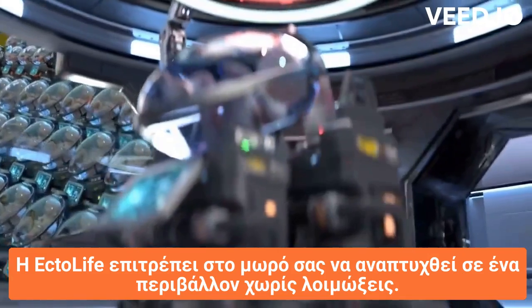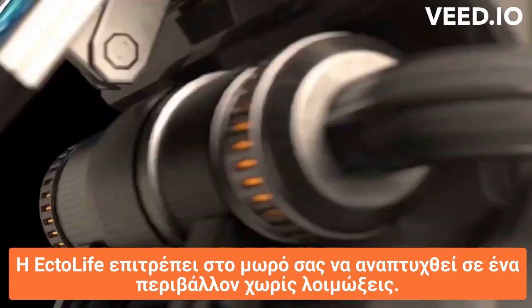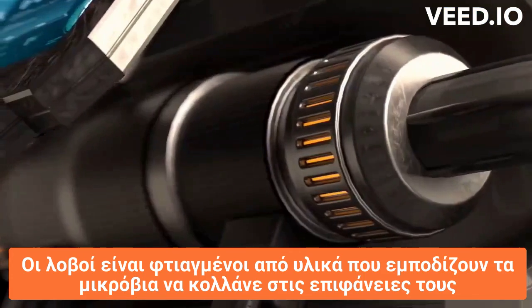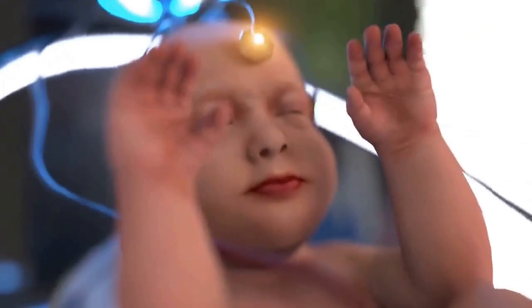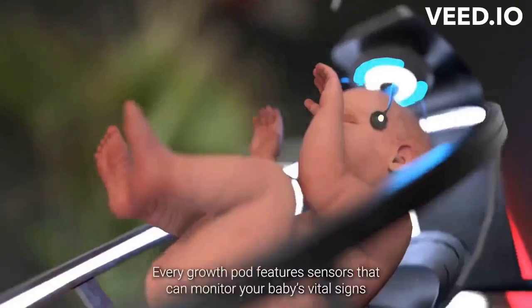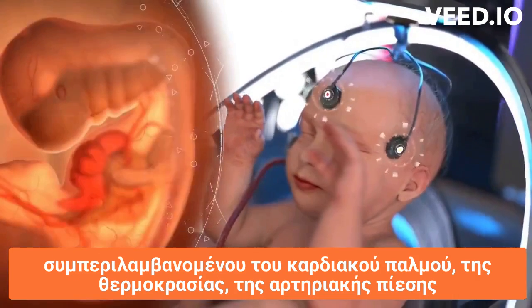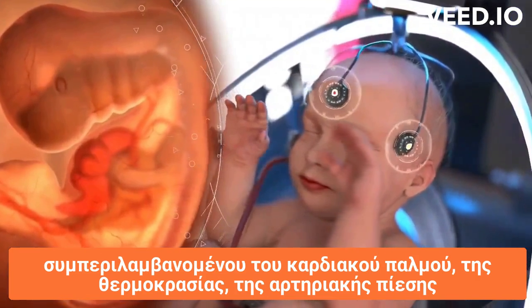EctoLife allows your baby to develop in an infection-free environment. The pods are made of materials that prevent germs from sticking to their surfaces. Every growth pod features sensors that can monitor your baby's vital signs, including heartbeat, temperature, and blood pressure.